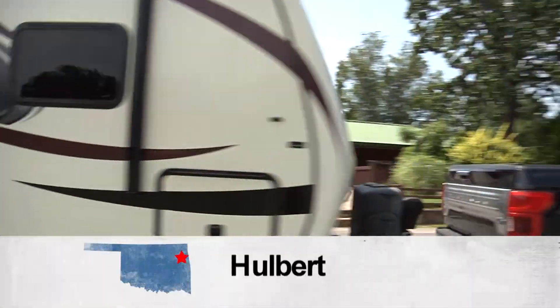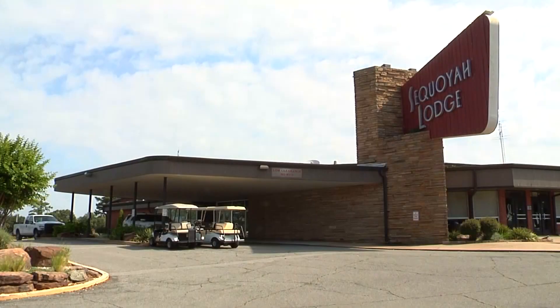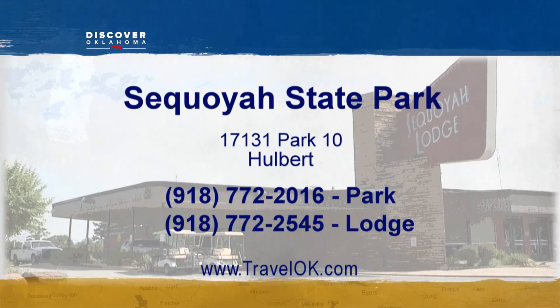It's just a wonderful all-around experience to come and visit Sequoia Lodge. Planning your trip to an Oklahoma State Park is easy. Just head to the Tourism Department's website, TravelOK.com, and click where it says State Parks. You'll be reserving a campsite, lodge room, or cabin in no time.